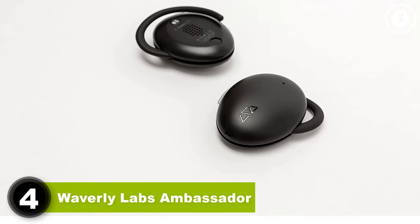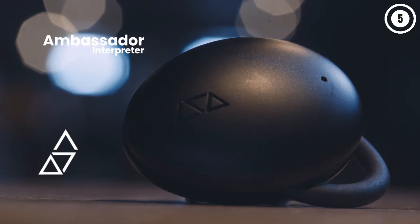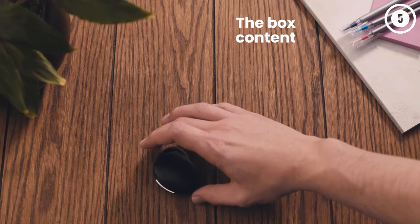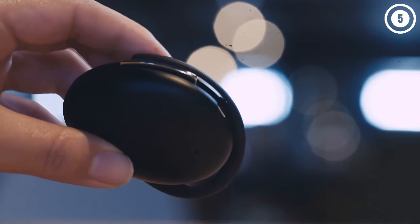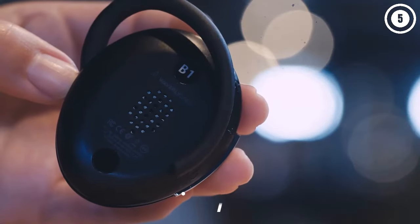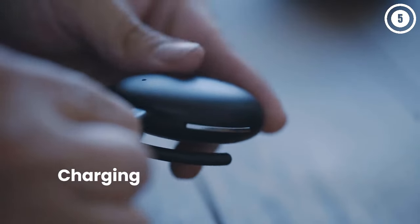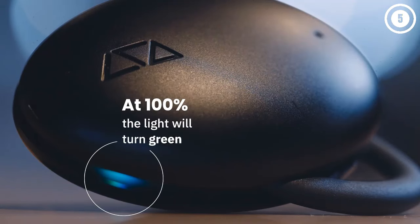Number 4: Waverly Labs Ambassador. The Ambassador aims to make vocal communication a breeze, turning language barriers into a thing of the past. Setting up the Ambassador is a straightforward process. After downloading the Ambassador smartphone app, which is responsible for all translation tasks, users connect both headphones to their phones via Bluetooth. Each user selects their preferred language and the conversation unfolds effortlessly. The interpreter operates in three modes: Converse, Lecture, and Listen, providing users with flexible options for different communication scenarios.